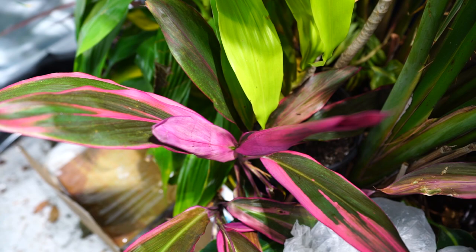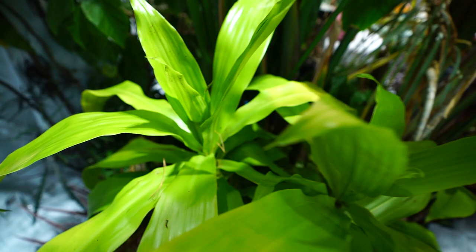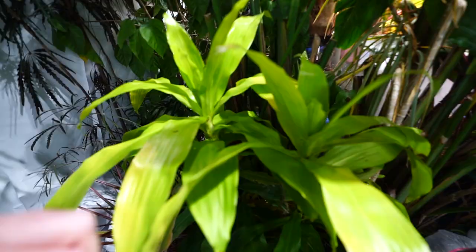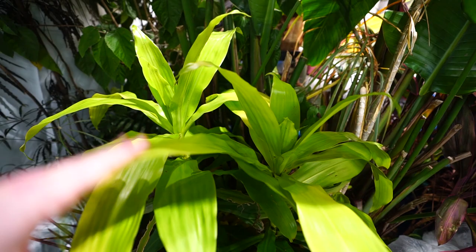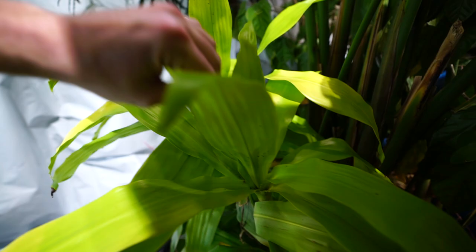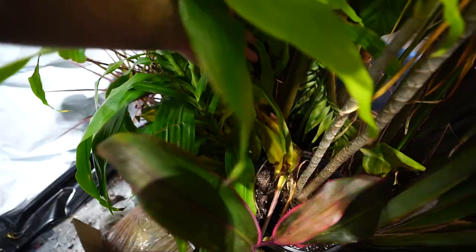Here's one of the cordylines — Cordyline fruticosa. Mealybugs love these plants, and they've been drawing the bugs away from the Dracaenas. This right here is a Dracaena limelight — one of my favorite Dracaenas with the larger, broader office-plant-type leaves. It's been incredibly sturdy and reliable. I don't think this plant has given me any trouble at all. If you want a Dracaena for in the house, this is one I would recommend.